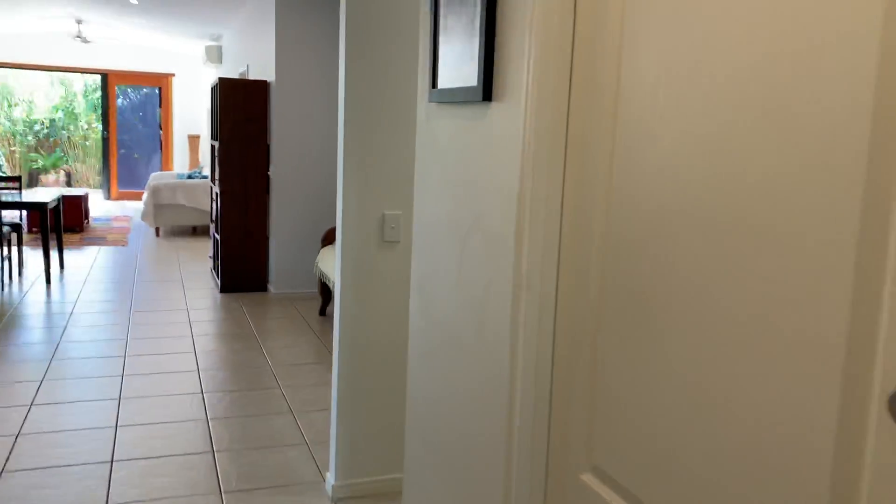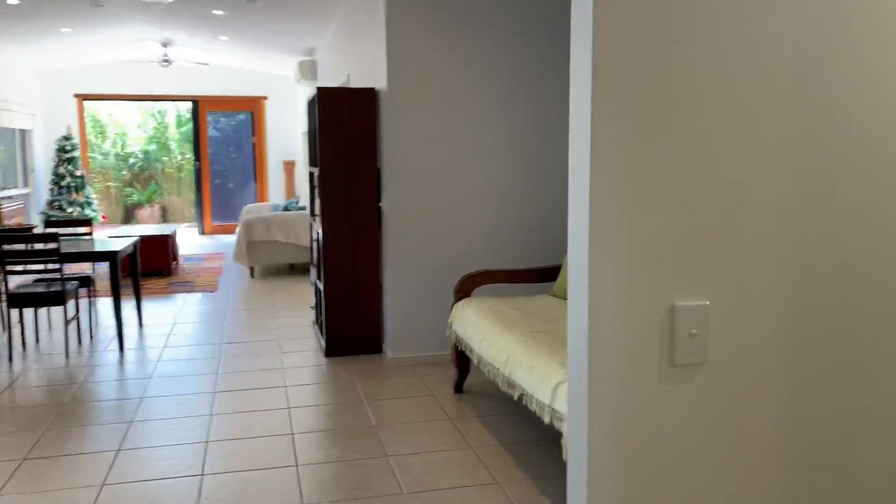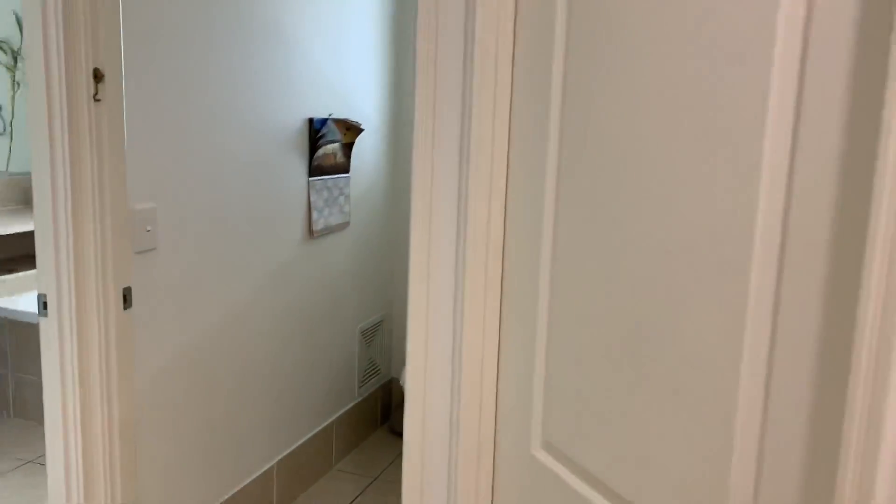On my right you've got your entrance to your double lock-up garage. Coming down the hallway here, there's the laundry.